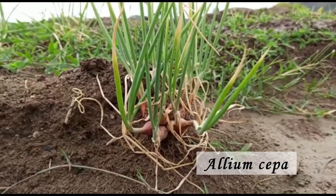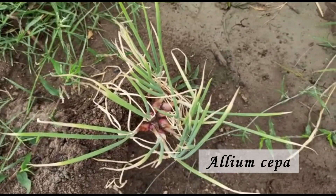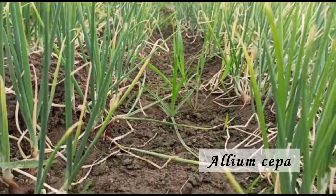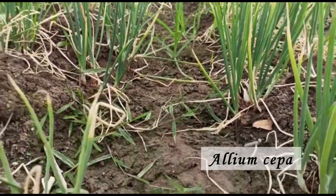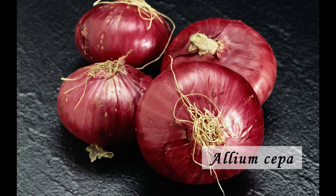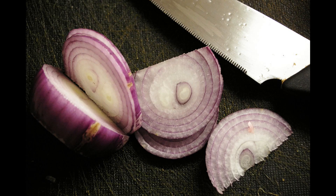Onion is one of the most important condiments widely used in all households all the year round. The green leaves and the mature and immature bulbs are eaten raw or used in preparation of vegetables. Onion bulb is rich in phosphorus, calcium and carbohydrates. The pungency in onion is due to a volatile oil known as allyl-propyl disulfide, and its aerosol which stimulates nerves in the eye.